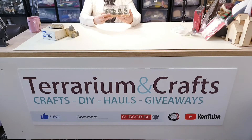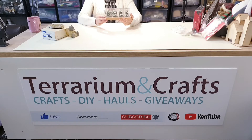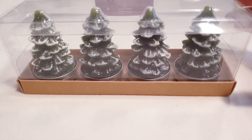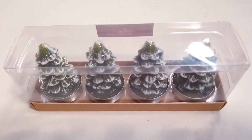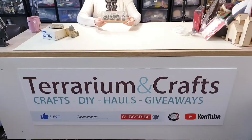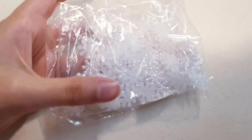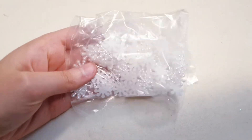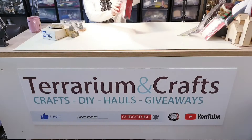Next I have these beautiful tea light candles in the shape of a Christmas tree. I actually feel too bad to light candles that are this beautiful — does anyone else have that problem? I kind of just leave these as ornaments. I also managed to find some snowflake sequin things, which will definitely come in handy for my crafts.